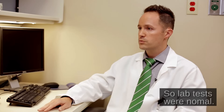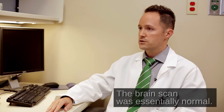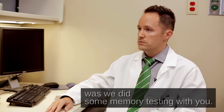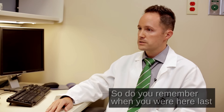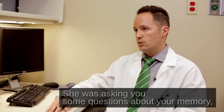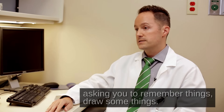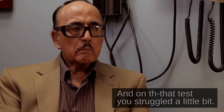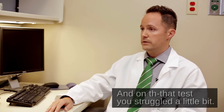So lab tests were normal, the brain scan was essentially normal. The other thing we did was some memory testing with you. Do you remember when you were here last, you were working with the nurse for a little while — she was asking you some questions about your memory, asking you to remember things, draw some things. And on that test, you struggled a little bit.